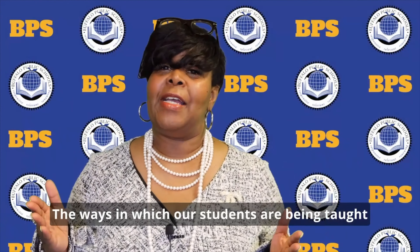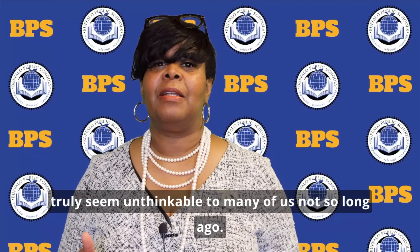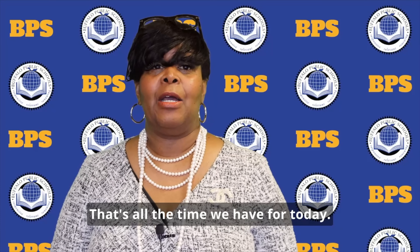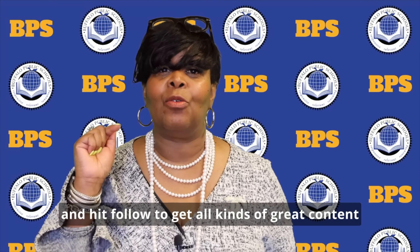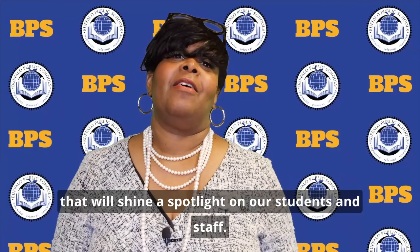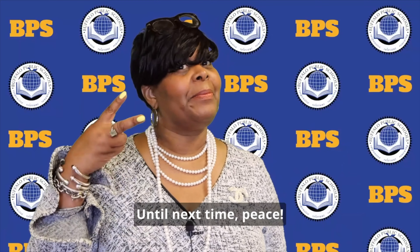Wow! The ways in which our students are being taught truly seem unthinkable to many of us not so long ago. That's all the time we have for today. Please check out our new Instagram account at the handle buffalopublicschools and hit follow to get all kinds of great content that will shine a spotlight on our students and staff. Until next time, peace!